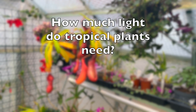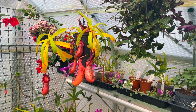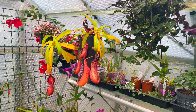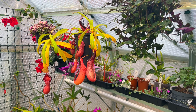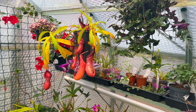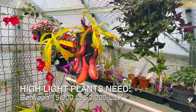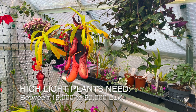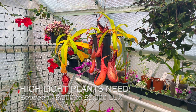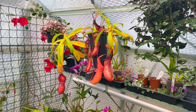Knowing the lux reading — in other words the light intensity at a particular location — is only useful if you know what plants require. Plants that need high light tend to need between 15,000 and 50,000 lux. I'll tell you a couple of plants in my greenhouse that fall into that high-light category.